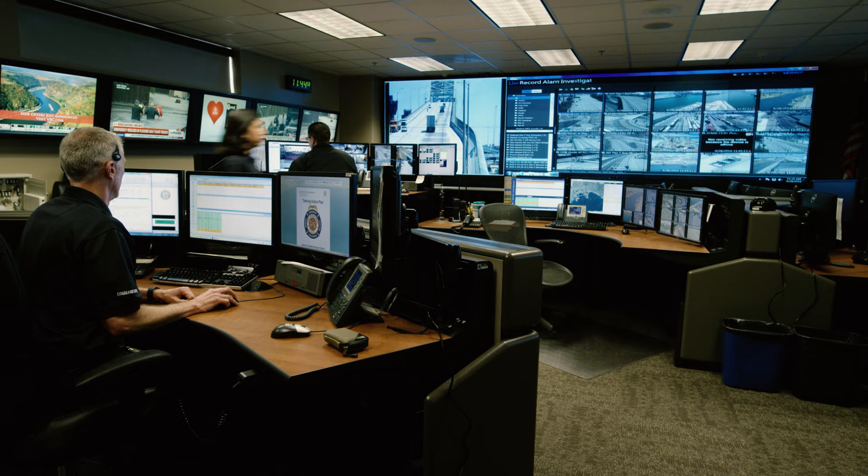Hey everyone, it's Veronica. How's it going? It's Anthony, and today we're going to be showing you a little bit more on what goes on at the Port of Long Beach. So let's go inside.